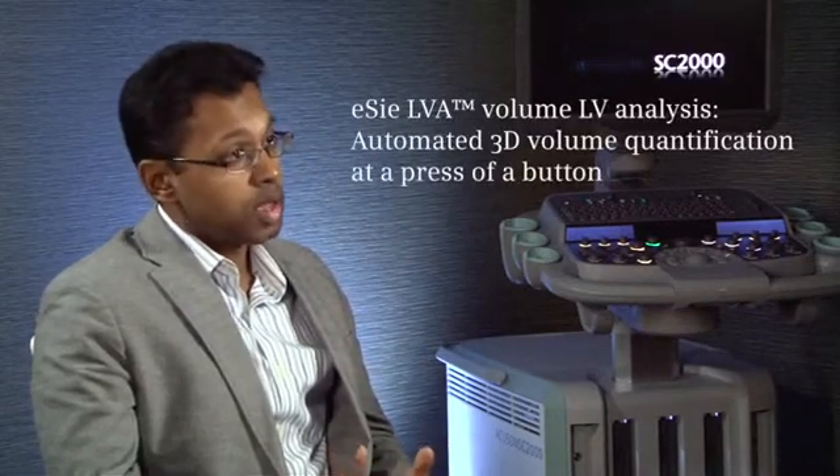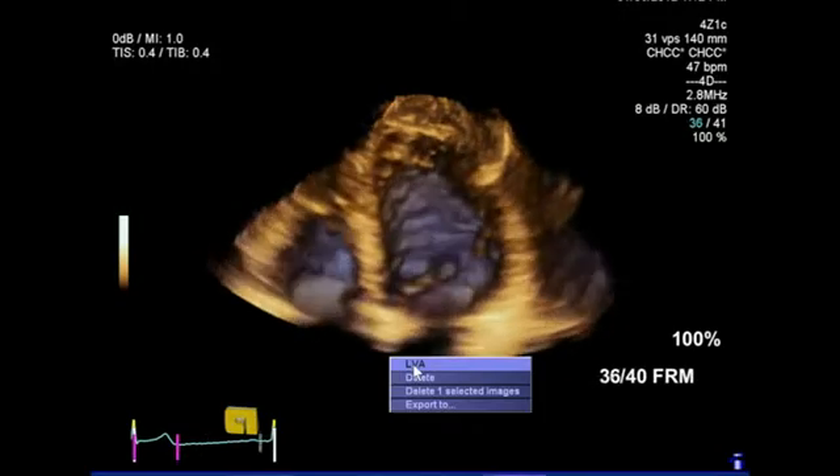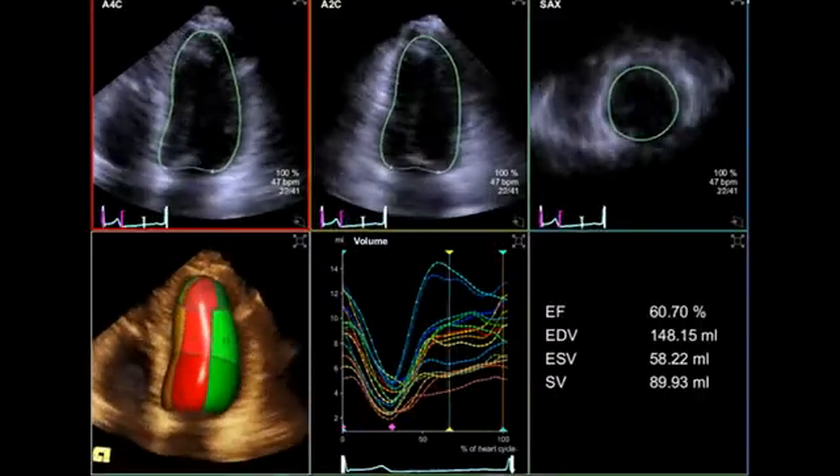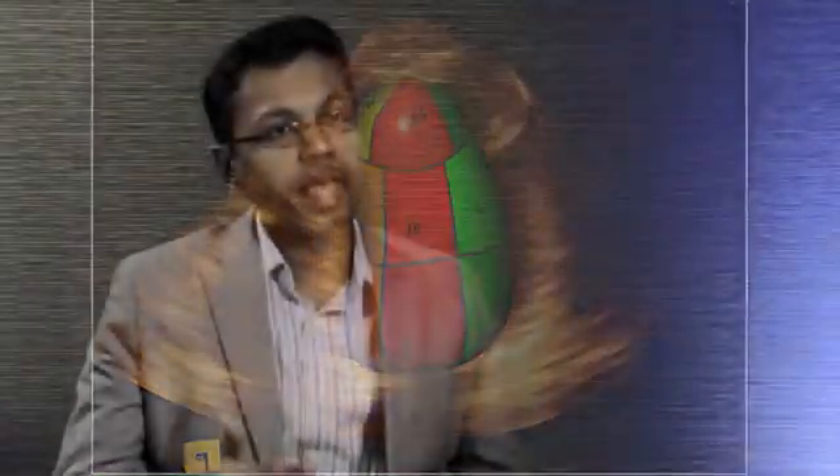With the LVA software, the entire 3D data set is acquired, and with a single click, the endocardium is automatically contoured using a learning algorithm. When you have a fully automated algorithm that detects the endocardium, then that variability is taken out of the picture, which makes it easier to believe the numbers and to follow people over a longitudinal period of time.